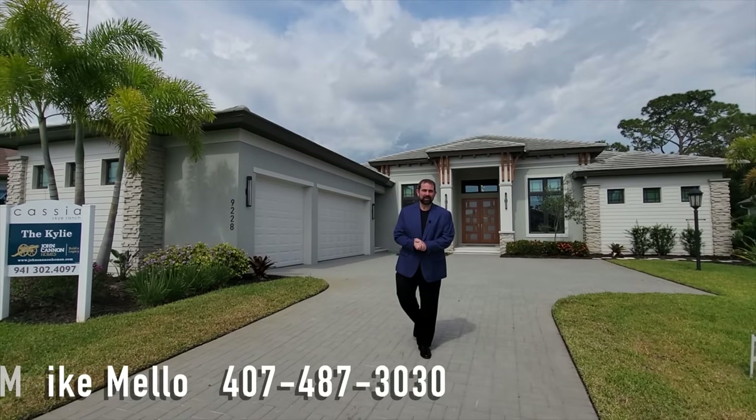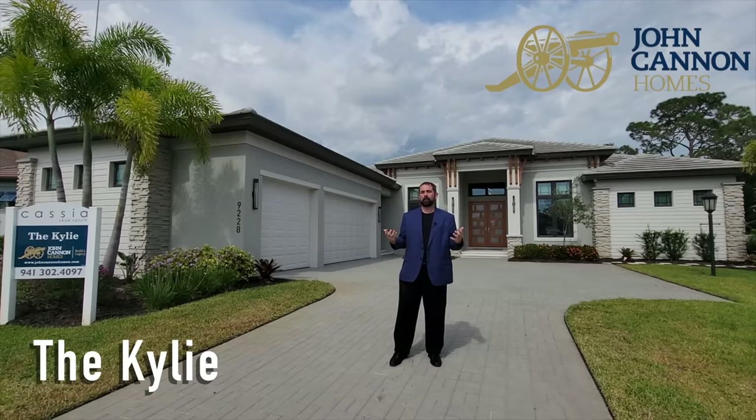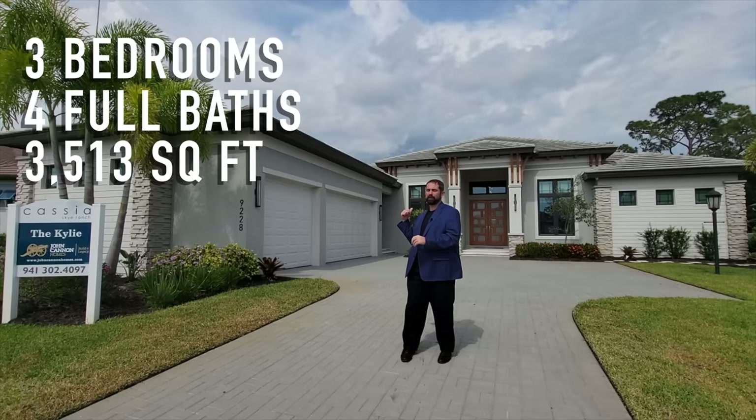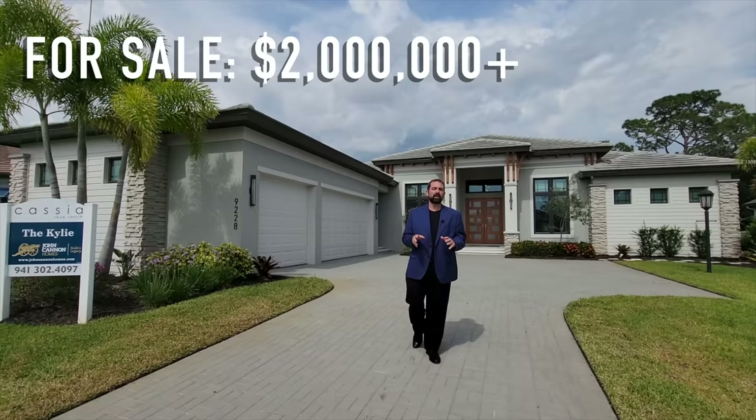Hi everyone, my name is Mike and welcome to the Luxury Home Channel here on YouTube. Today we're in Sarasota, Florida in Sky Ranch, and we're going to show you this beautiful home behind me made by John Cannon Homes. This is the Kylie model — it's won some awards on the Parade of Homes and it is a three-bedroom, four-bathroom home with 3,513 square feet. This one behind me is already sold, but if you want to replicate it with everything you see including the backyard and the pool, you can do so for the low two millions as of February 28, 2022.